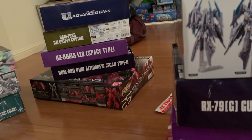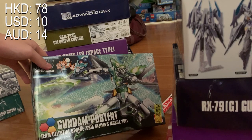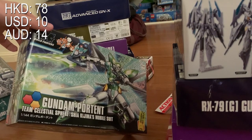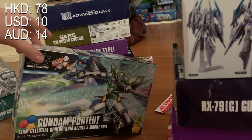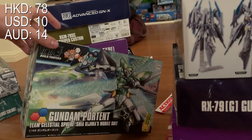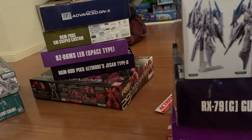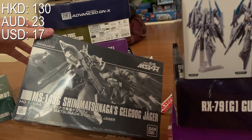The next one is the Gundam Portent, and I bought this for 78 HKD. The reason it's so cheap is the box is claimed to be damaged. I don't really understand why a damaged box influences the price, but I don't care about the box — I just care about what's inside, as long as what's in it is perfect.